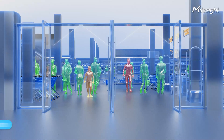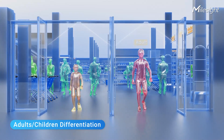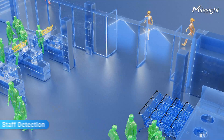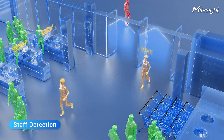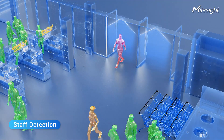These people-counting sensors go the extra mile by identifying specific individuals, including the capability to differentiate between adults and kids, providing valuable insights into demographic composition. Moreover, it excels in staff detection, offering significant benefits in workplaces — facilitating efficient monitoring of employee attendance and ensuring adherence to security protocols.